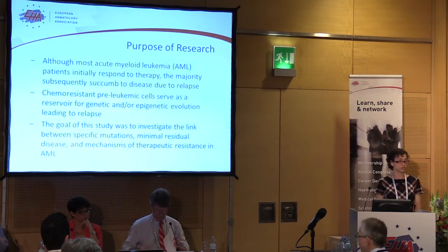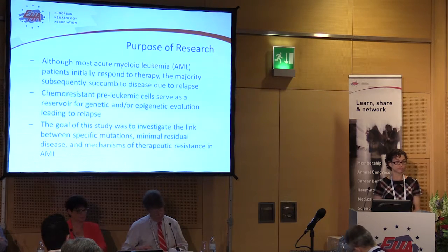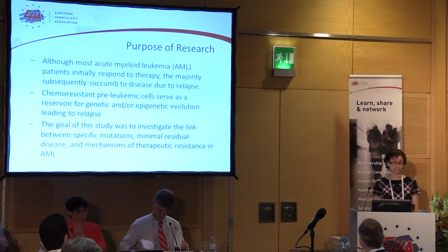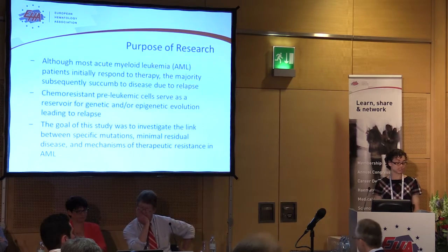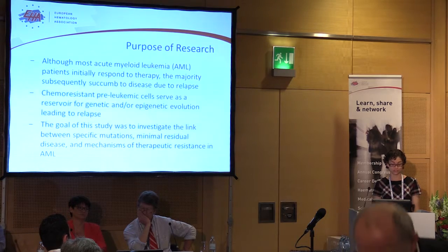We know that acute myeloid leukemia is a very deadly disease, and unfortunately, apart from some exceptional subtypes, the prognosis hasn't really changed over the last 30 years. The treatment has stayed relatively the same — standard chemotherapy, the so-called 3+7 regimen.